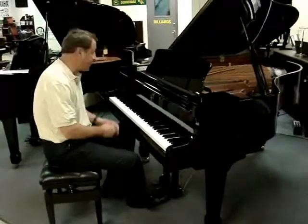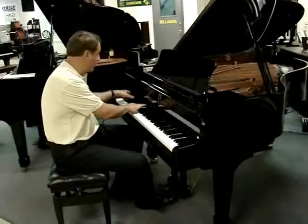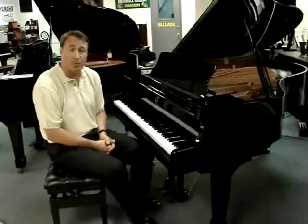Some people think Yamaha is like that. And for this dark European sound, it's a tremendous, full-sounding, rich piano.